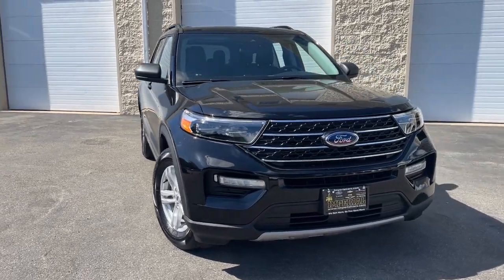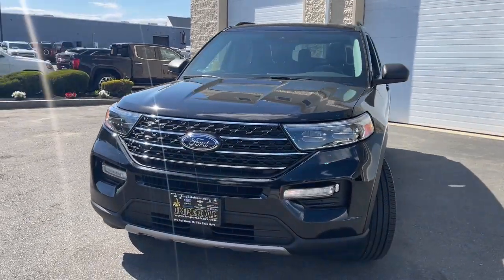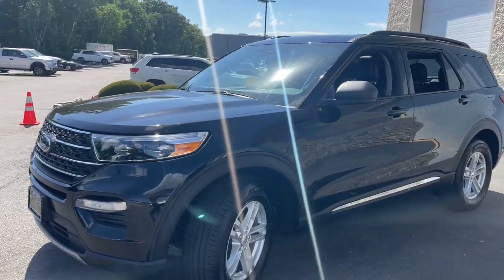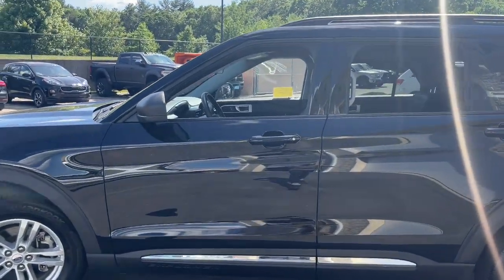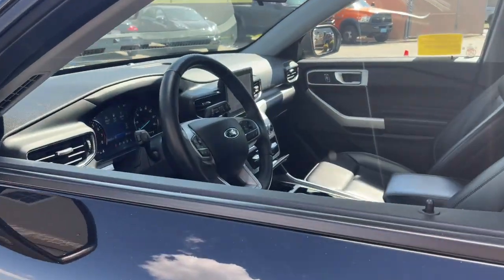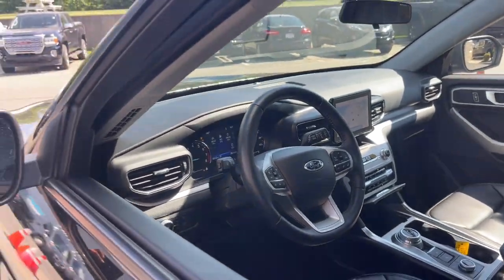Get acquainted with the 2021 Ford Explorer. With less than 10,000 miles on the odometer, this vehicle stands out from the rest. Here's an Explorer that brings an uncompromising spirit to all your adventures.